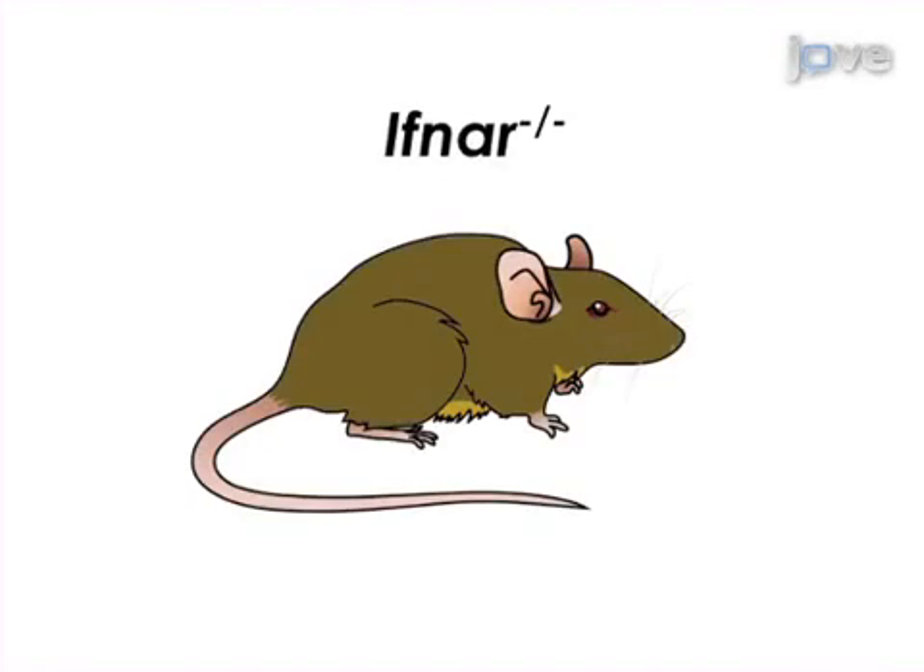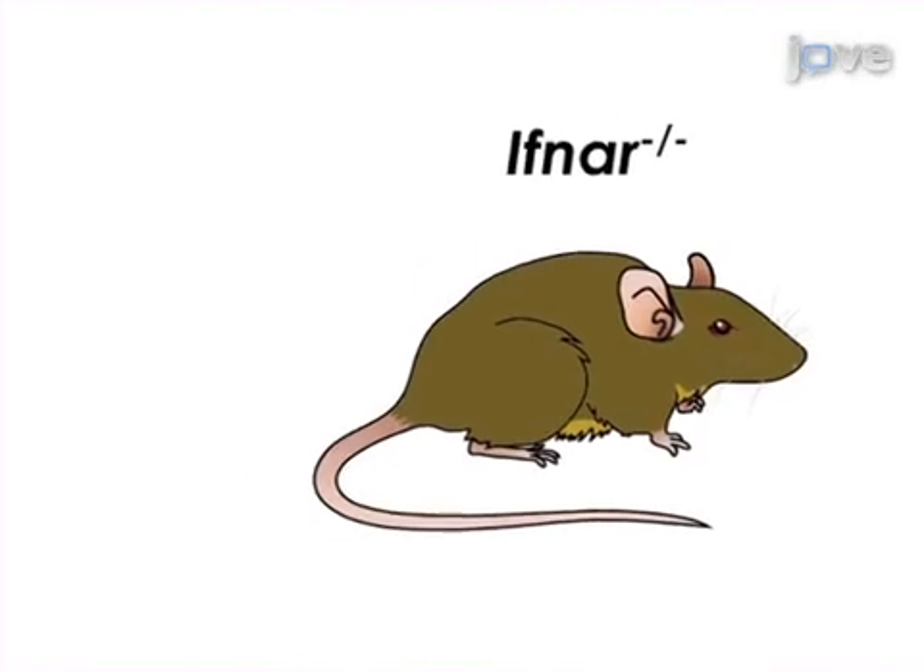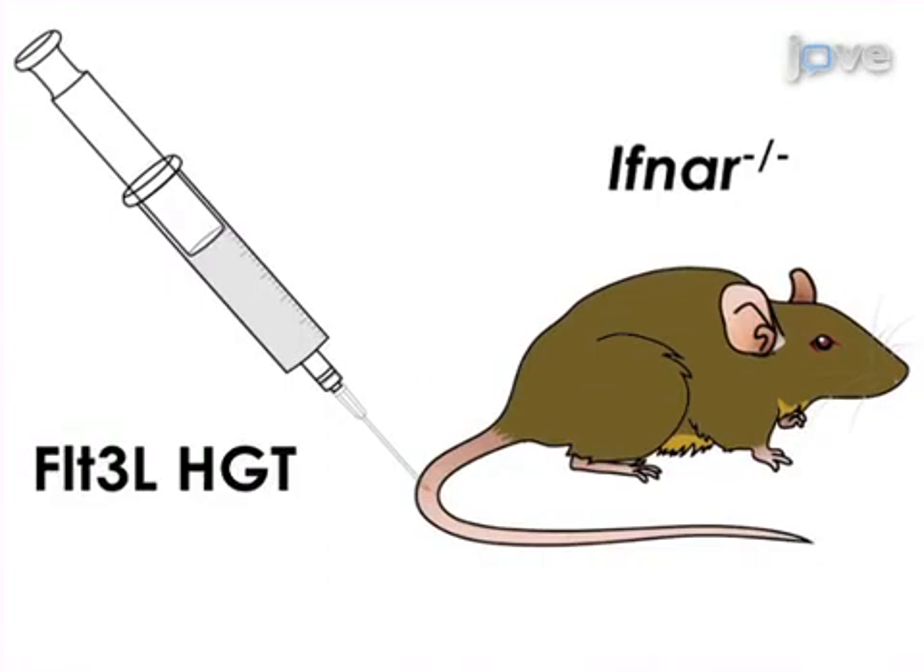This is accomplished by first performing hydrodynamic gene transfer of the plasmid encoding the dendritic cell growth factor FLT3 ligand into Peyer's patch plasmacytoid dendritic cell impaired mice.